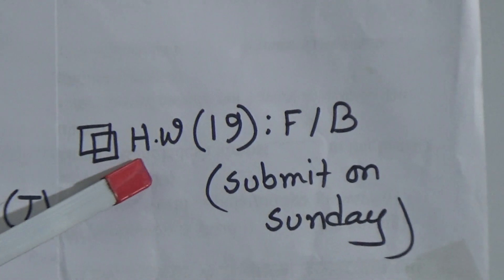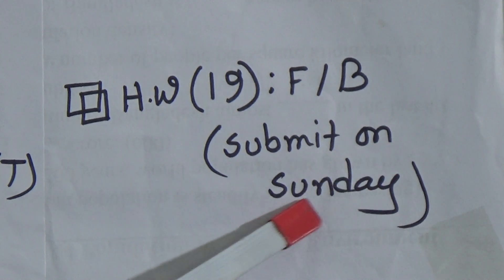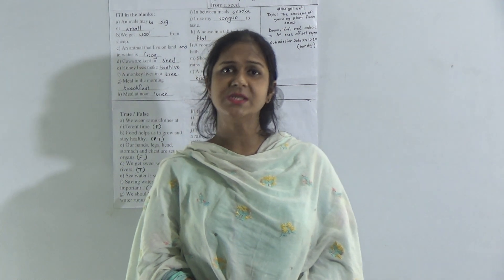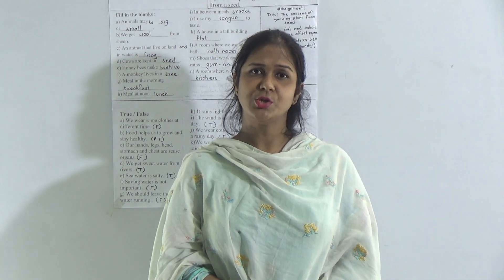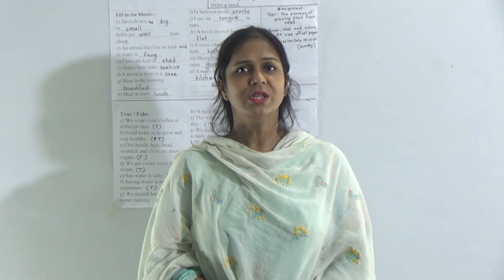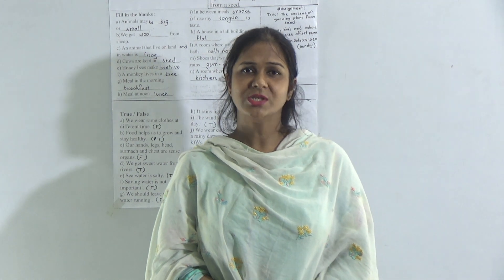This is your homework — Homework Number 19. You have to do fill in the blanks as your homework and submit it on Sunday. The assignment is very important because you will get 10 marks based on your assignment performance, and it will be added to your annual term. Do it carefully on A4 size offset paper — draw, label and color the picture, and write the definition of germination.